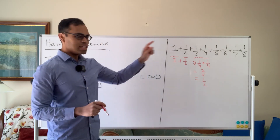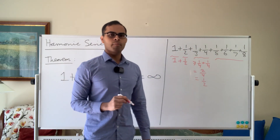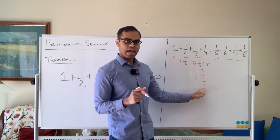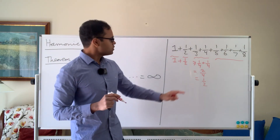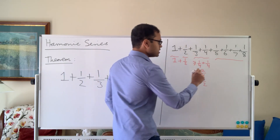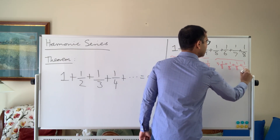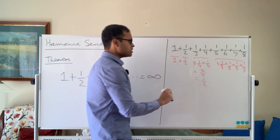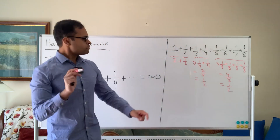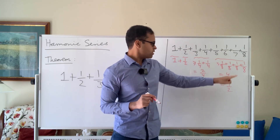Now we're going to get really cool. We're going to look at one-fifth plus one-sixth plus one-seventh plus one-eighth. We're going to do the same trick — we need more numbers, but we'll show they add up to something that's at least a half. One-fifth is at least one-eighth, one-sixth is at least one-eighth, and one-seventh is at least one-eighth. So we get at least one-eighth plus one-eighth plus one-eighth plus one-eighth — that's four one-eighths, which is four over eight, equal to a half. So one-fifth plus one-sixth plus one-seventh plus one-eighth is also at least a half.